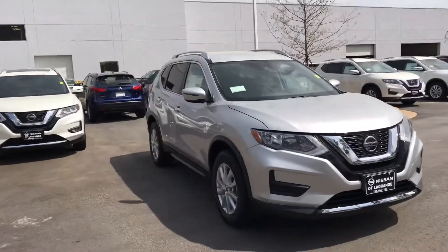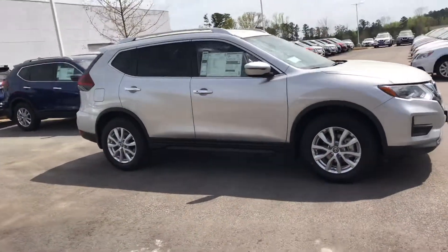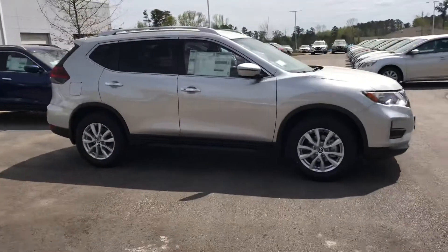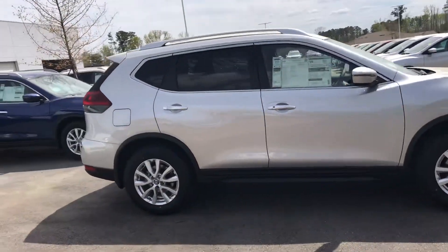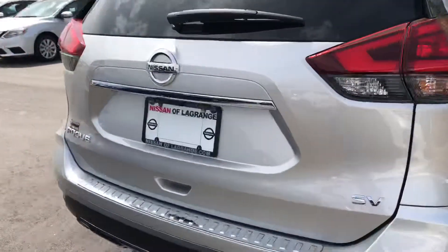It's silver metallic in color. It's gonna be an SV so you're gonna get the upgraded wheels and tires — alloy wheels, chrome accented door handles, push button ignition. You get the SV badge on the back.